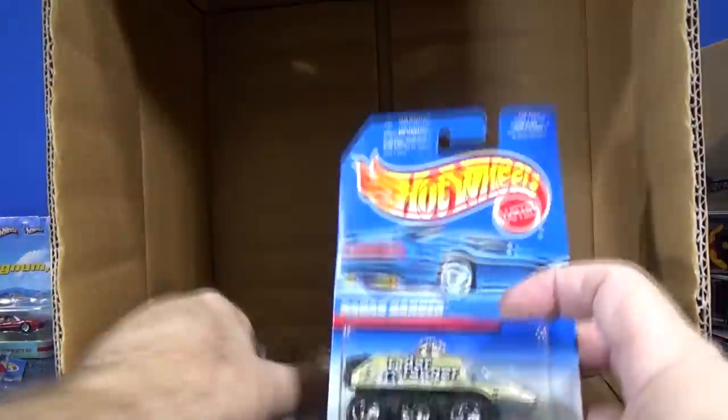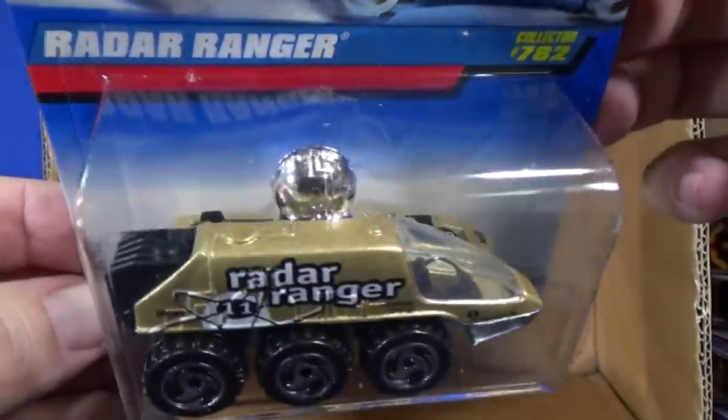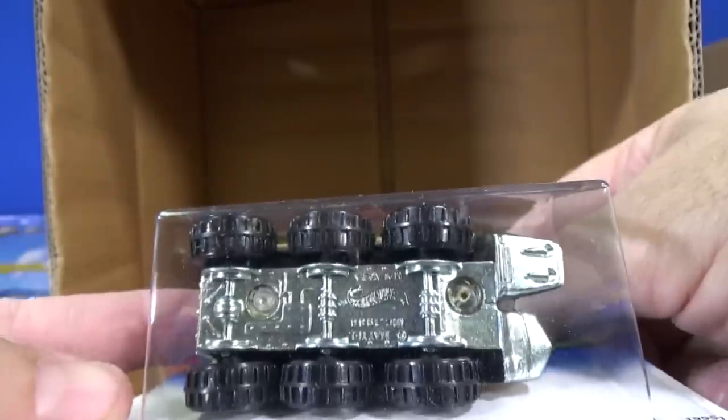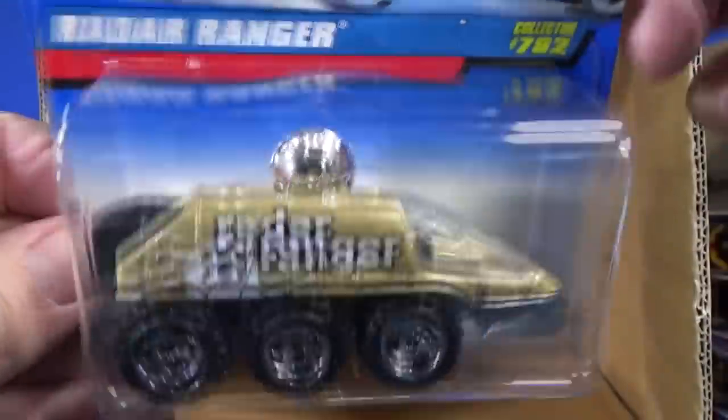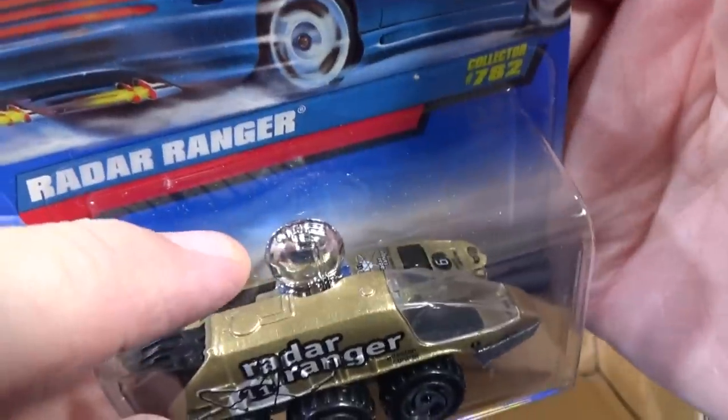Three more — this one was Final Run: Radar Ranger. That one's gone — pretty sure it was Final Run. Nice decorations, metal body, metal base. And that little satellite thing right there spins around.